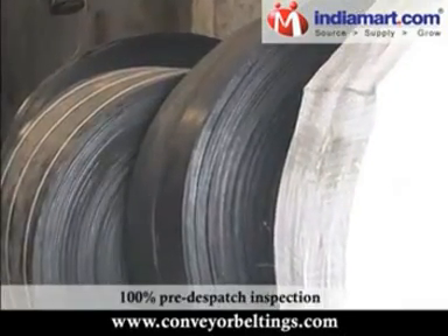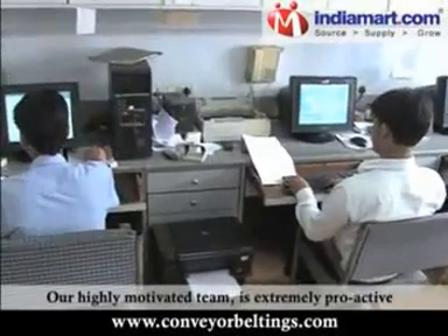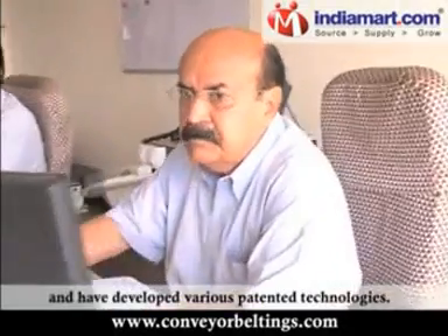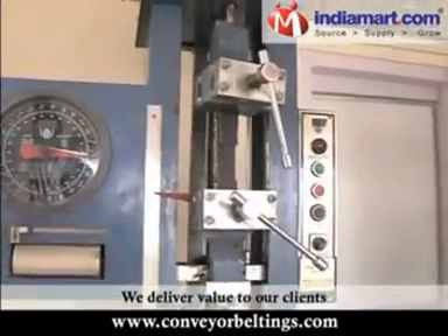100% pre-dispatch inspection ensures a defect-free product. Our highly motivated team is extremely proactive and innovative and have developed various patented technologies.